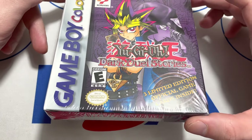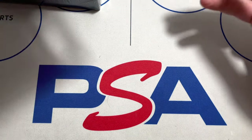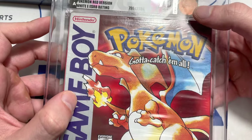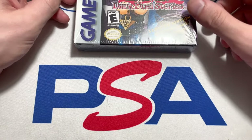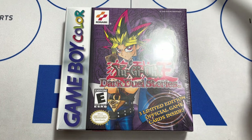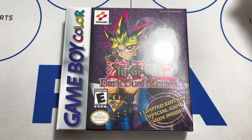So I'm going to send this thing into WATA to get it graded. I have a feeling it should hit at least a 9. Comparing it to my Pokemon Red here — that one has a crease and still scored a 70 from VGA — I do prefer WATA's cases, so I think I'll go with them for this Dark Duel Stories. That's about it for this video. If you comment 'Articuno' and drop your Instagram handle, I'll send you out the Team Up booster pack. Hope you guys have a great day — thanks for watching!